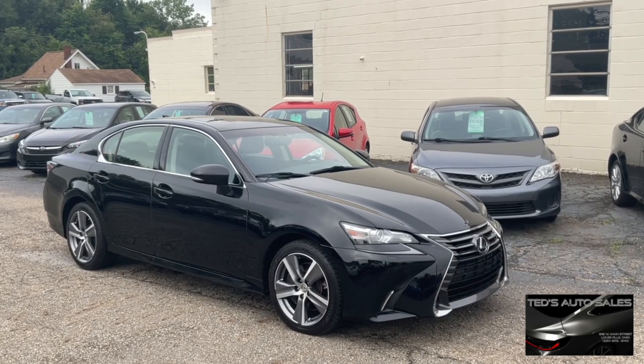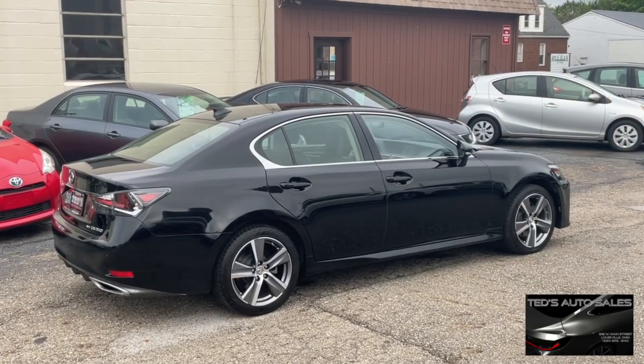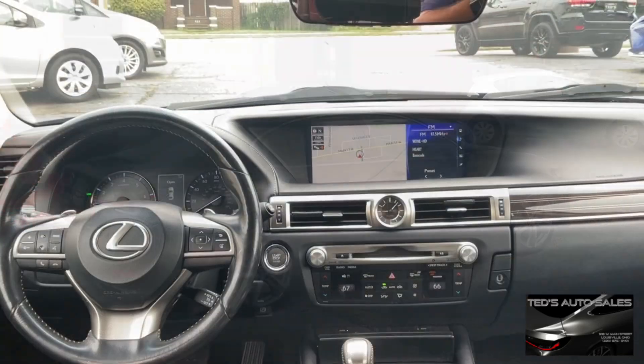Up next, check out this luxurious 2016 Lexus GS350 all-wheel drive. Lexus, as we all know, is classy for the automotive industry.